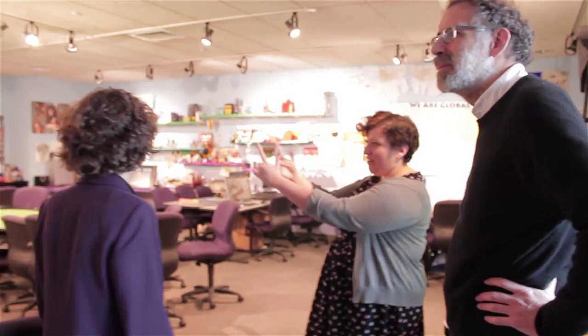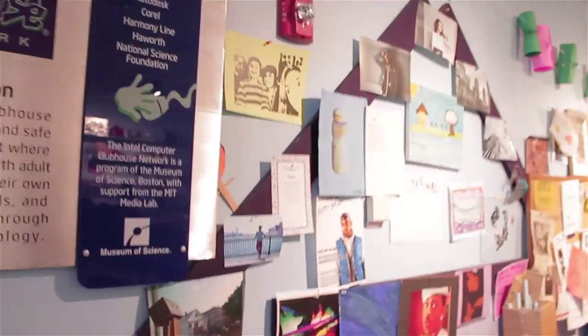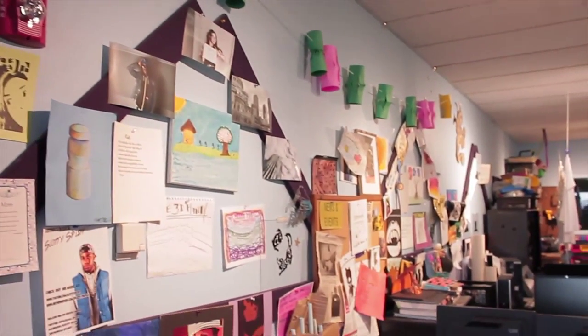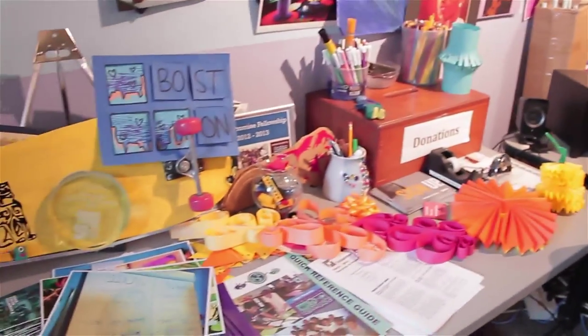On the walls we have miscellaneous projects from the young people showing the work they've done. The things on the wall always felt really important to me because it gives someone a sense of what's possible. When they walk in, they can just take a look and see what types of projects there are and get inspired by what's possible.